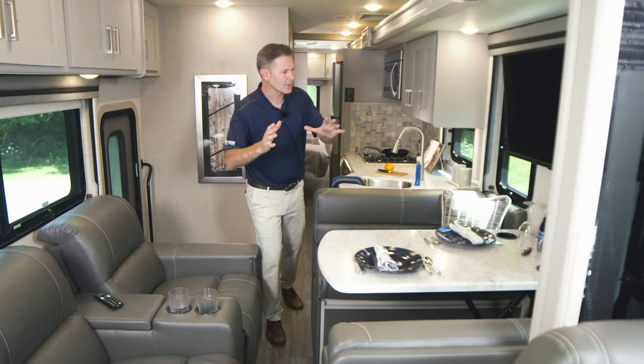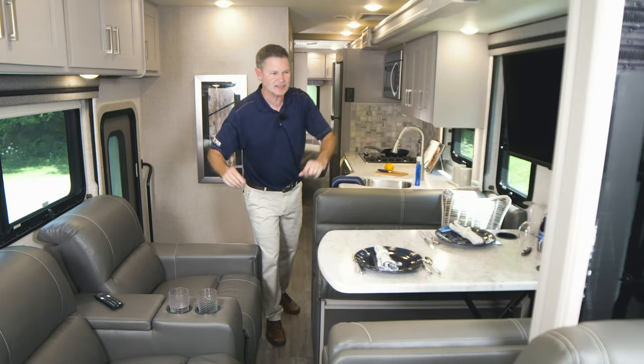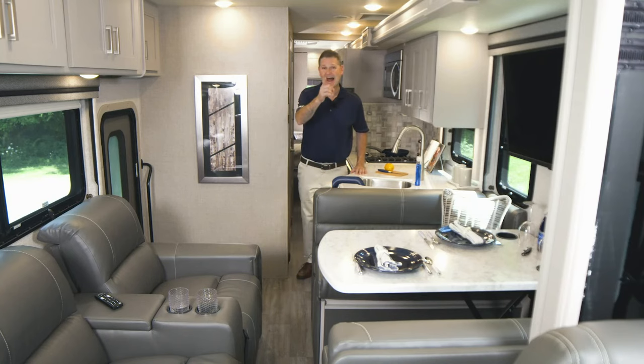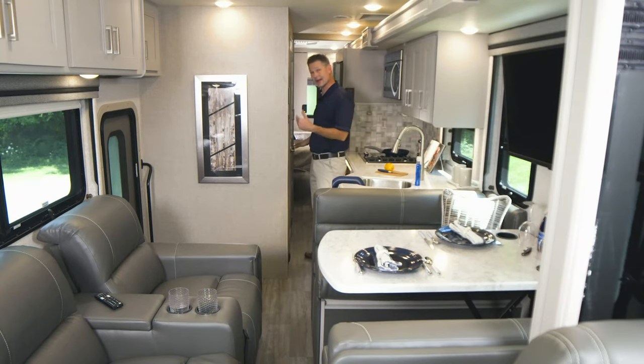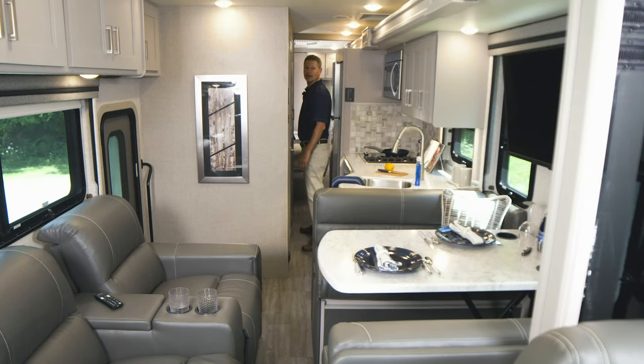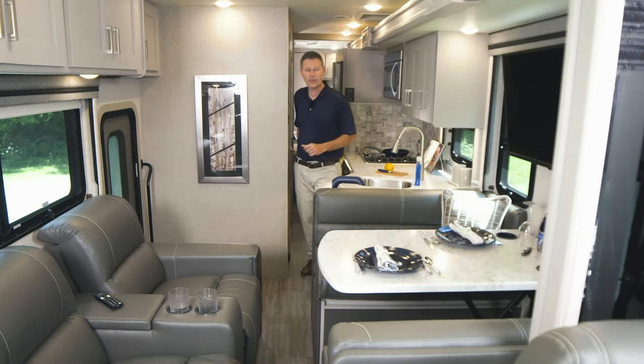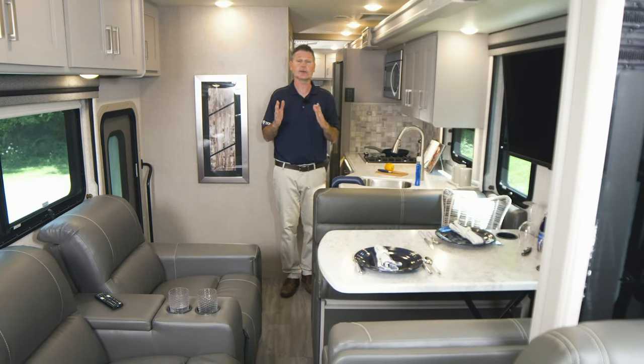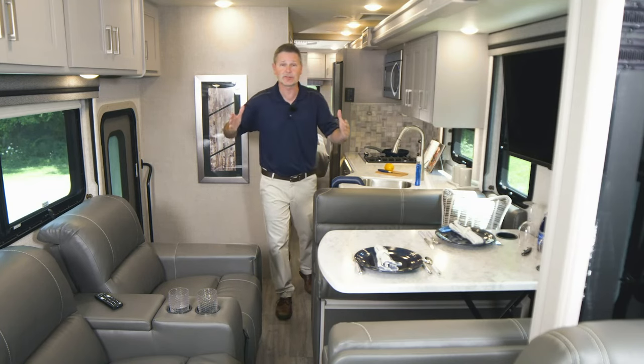Quick overview before we get into the nitty gritty and all the details. We have a post seating, a great kitchen, bath and a half model. You can get to the half bath with the slides in. If you want to shimmy back, you can even get back to the full bath. I want to show it to you with your slides in, and then we're going to go ahead and open this Miramar up so you can see all the living space this creates.